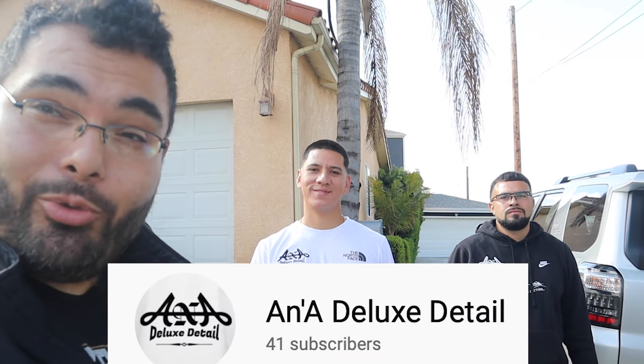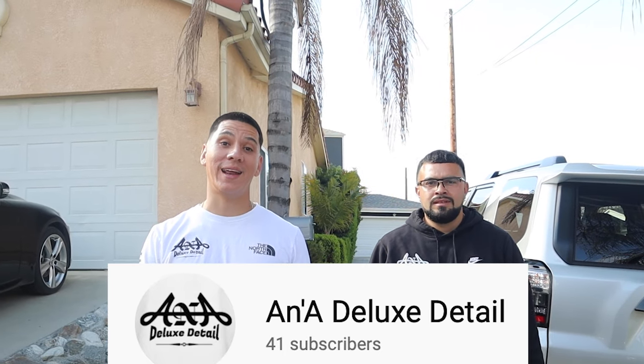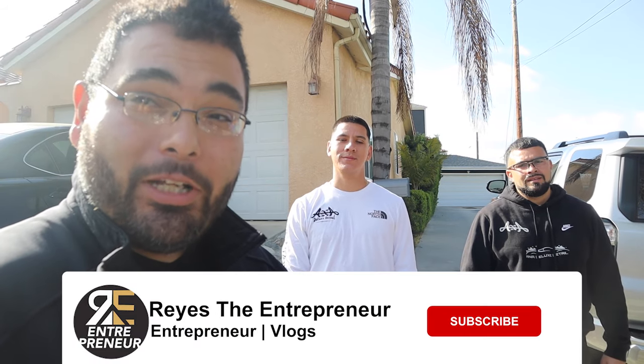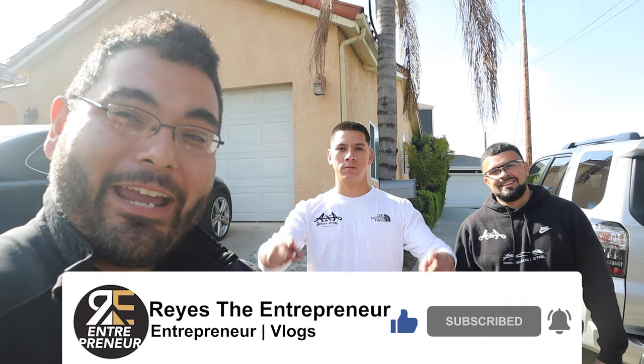There you go, guys — make it work with what you got. If you want to show these two detailers some love, subscribe on YouTube and follow them on Instagram at A&A Deluxe Detail — I'll put it in the description below. They service all of southern California. They have maintenance prices and they work the gas cost into their pricing — no gas fee, and they'll go anywhere. Gas is averaging around five to six dollars right now, so they've got you covered. Go show them some love, like the video, subscribe, and I'll see you in my next video.